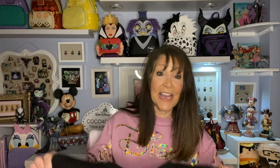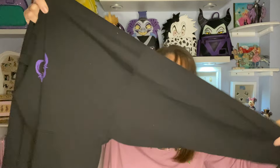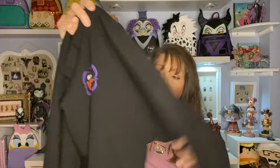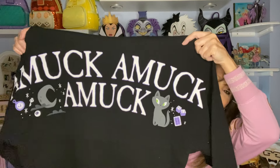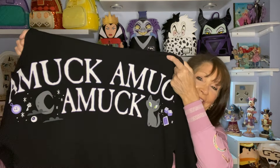My next one is my very favorite. I started buying spirit jerseys because my daughter was buying them — I borrowed hers once and they kept me warm. This is another Hocus Pocus one I got at the Not So Scary Halloween Party. It's simple on the front with just a small emblem, but the back is what I love — it says 'Amuck, Amuck, Amuck!' I love wearing this one; it's one of my favorites just because of that little saying on the back.